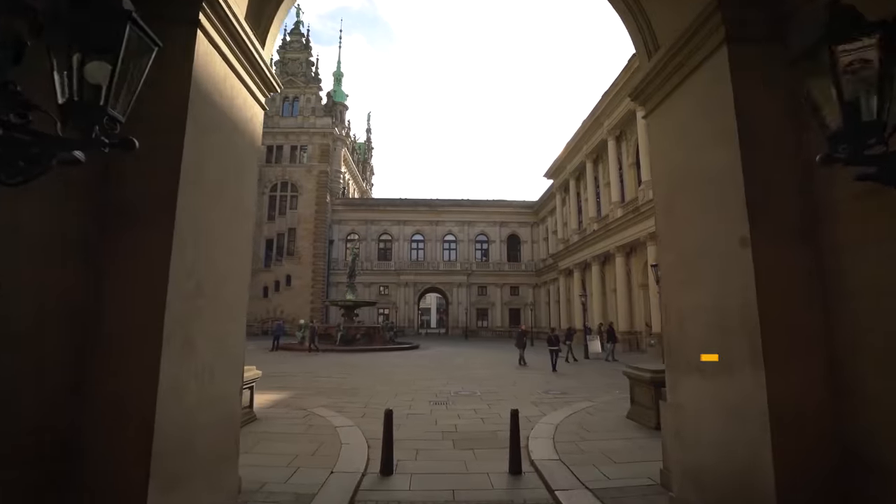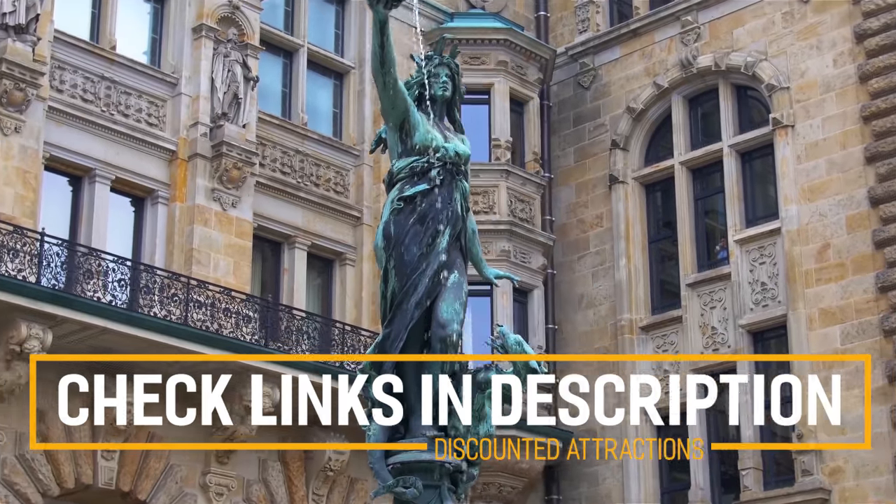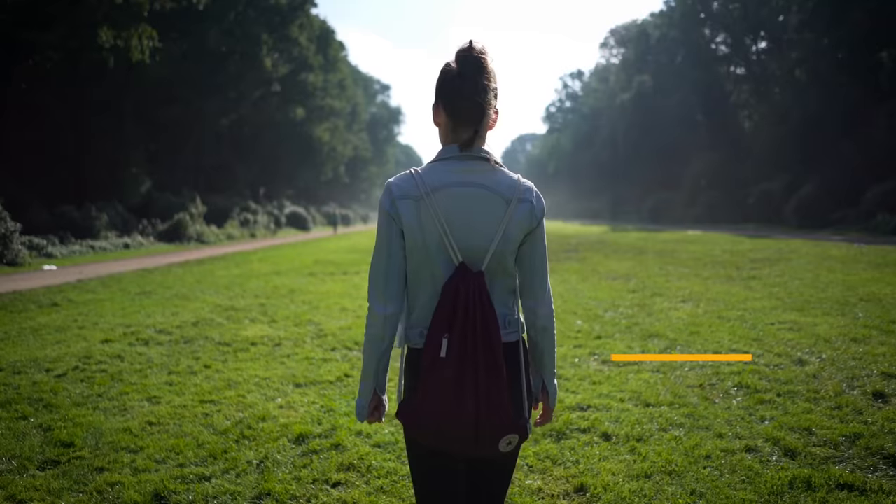Before we get into the top 10 things to do in Hamburg, we've included links in the description to various discount codes and links to resources of things to do, so make sure you check those out.